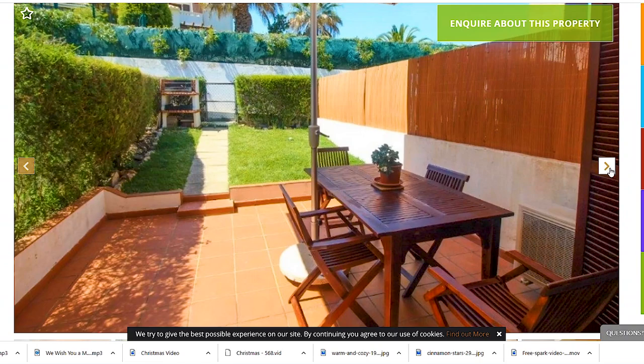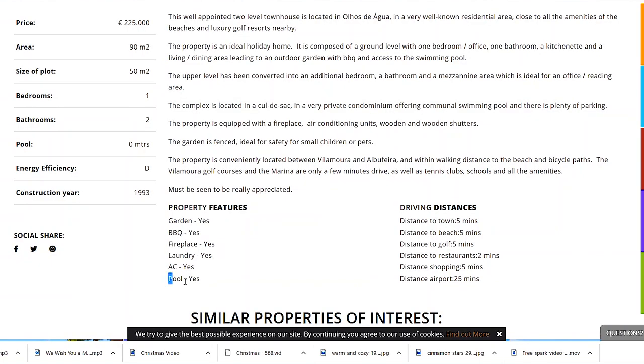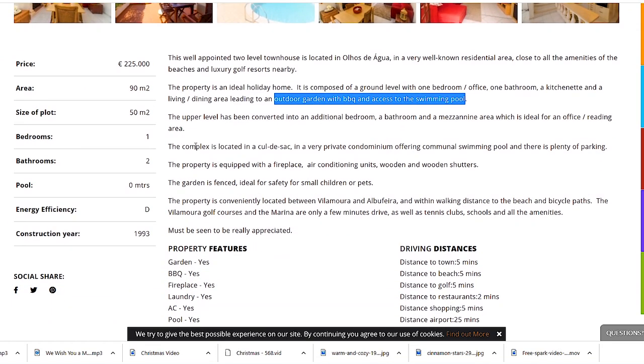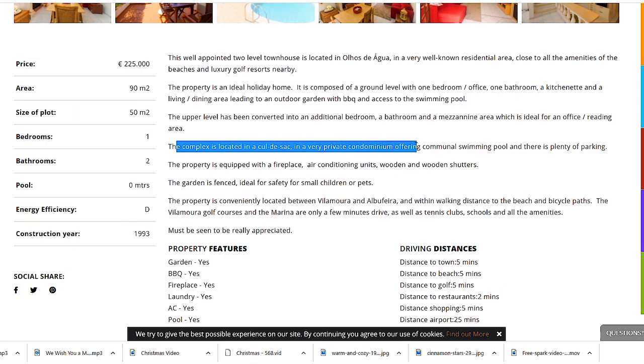I like that you have your own sitting area outside with your own patio and garden. This is something I really miss in my apartment. The property features say 'pool: yes,' but looking more carefully, it says access to the swimming pool — so it's a shared pool in a private condominium, which I think is actually better because you don't have to maintain it.